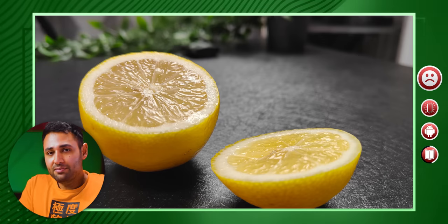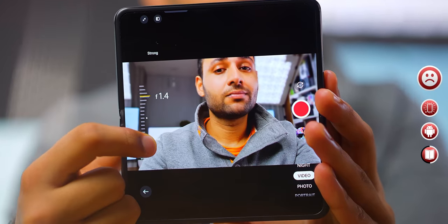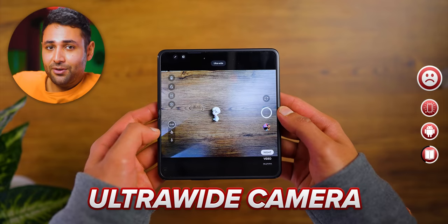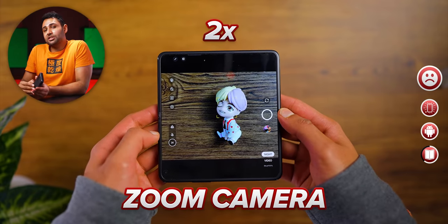The Find N doesn't fix those problems. To clarify, the camera is really not bad — it uses the same 50 megapixel main camera as Oppo's Find X3 Pro, their highest-end phone so far. It feels premium and I've taken some great photos with it. There's a decent cinematic video mode, and even the ability to use the hinge as a tripod to take time-lapse videos of the night sky. But you will feel the compromise when switching to the ultra-wide camera, which is much lower resolution, and the zoom camera, which has just two times magnification.